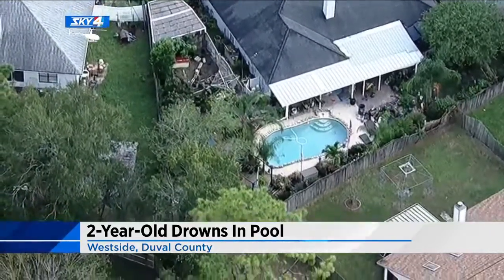Channel 4's Elizabeth Campbell joins us now after speaking with a local children's safety organization. She has important information for parents. Florida law says that any pool built after the year 2000 must have one of four different security options.